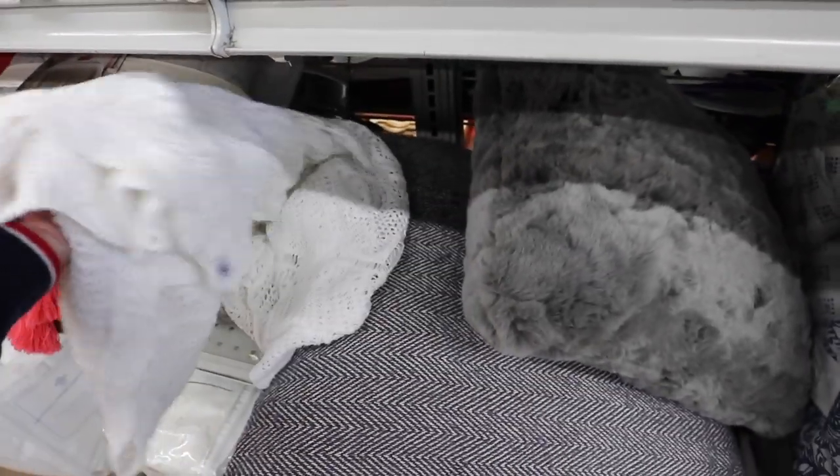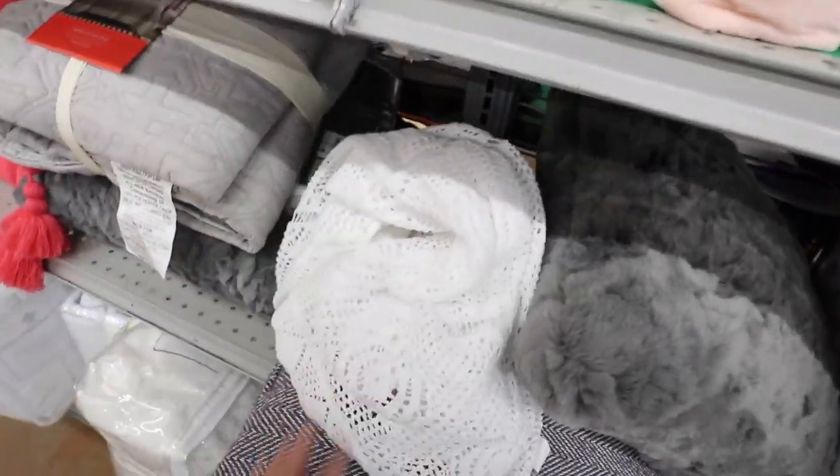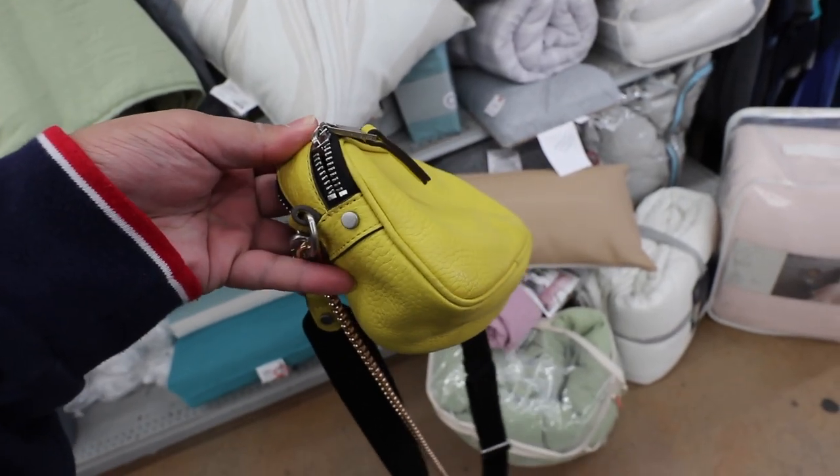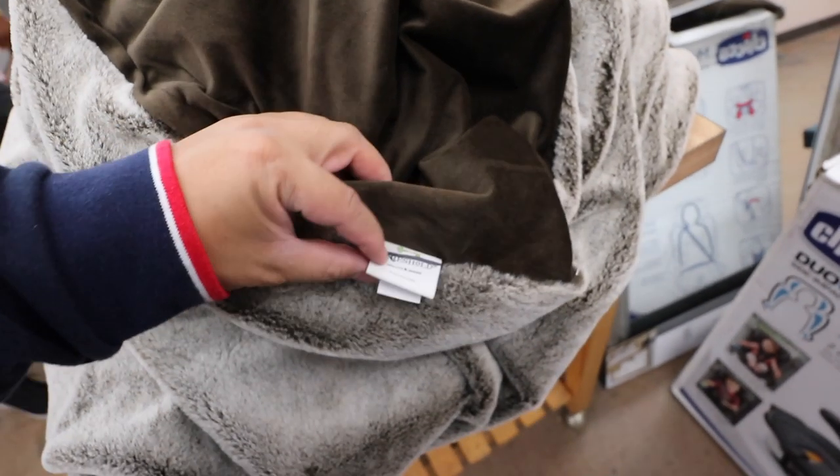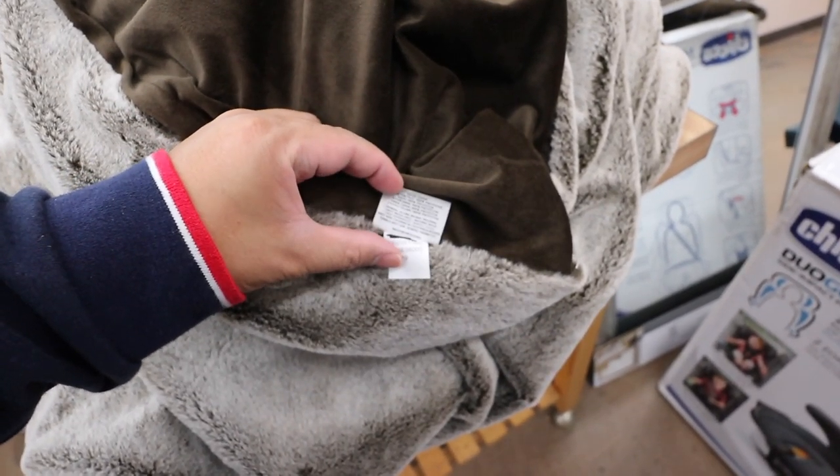This pillow is so soft. Ooh, this pillow is really pretty. Check it out, you guys. I just found this really cute treasure in a blonde yellow bag. It's only $6. I also just found this weighted fur blanket. How much is it? Doesn't say.